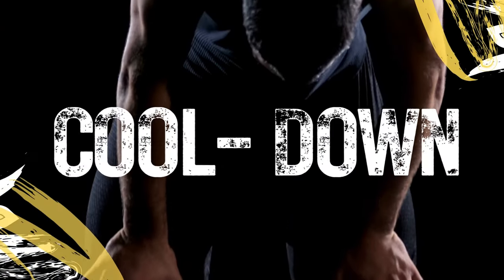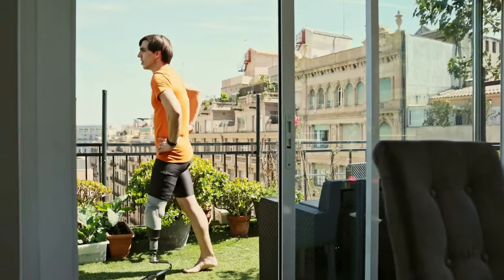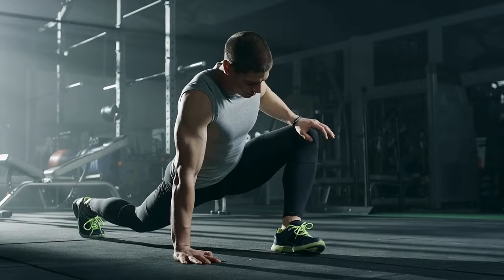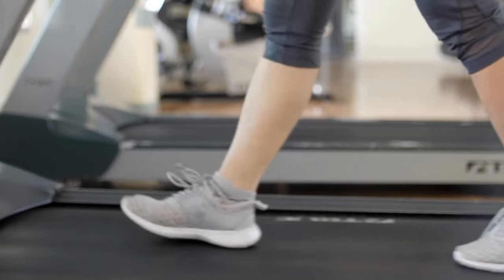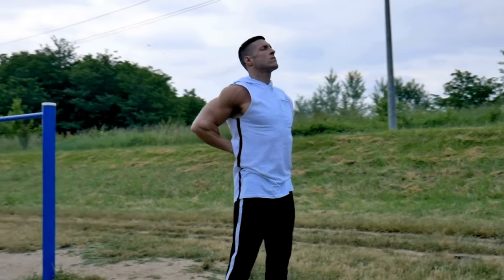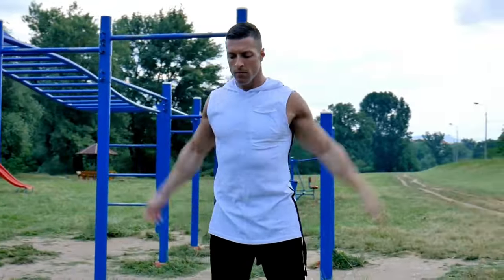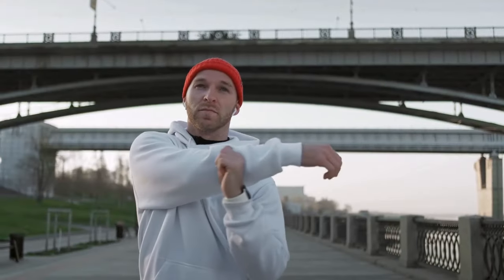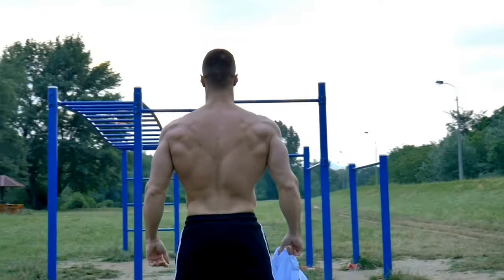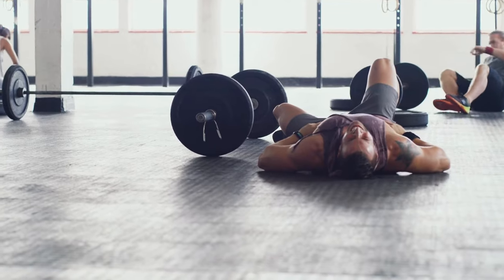Number 10. Cool Down. Concluding a training session on a good note involves an essential cool-down phase. Its primary purpose is to aid recovery and stave off delayed onset muscle soreness, or DOMS. The cool-down routine consists of gentle stretching, deep-breathing exercises, and light cardiovascular activity. These elements work together to gradually lower the heart rate, enhance flexibility, and contribute to the overall recovery process. Engaging in these activities helps the body transition from high-intensity exercise to a state of rest, preventing stiffness and promoting a more effective recovery. A proper cool-down ensures that boxers can consistently bring their best to each training session while minimizing the risk of muscle soreness and fatigue.